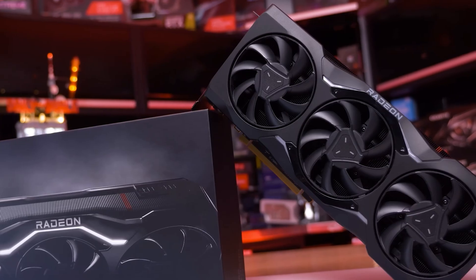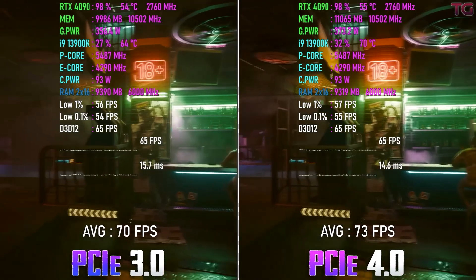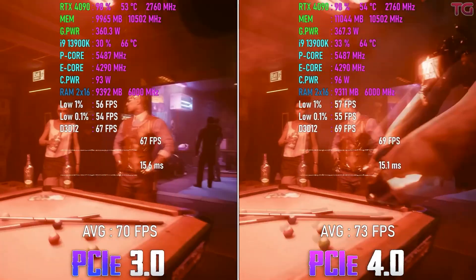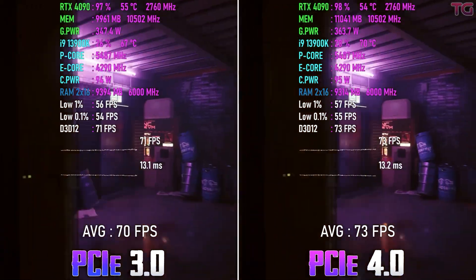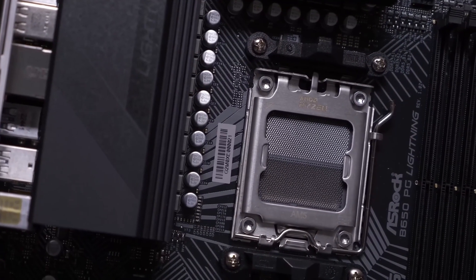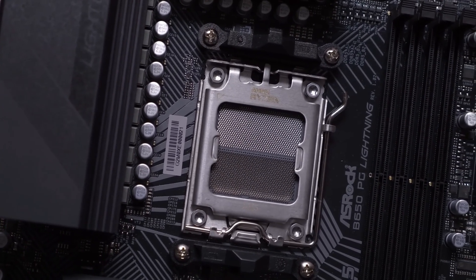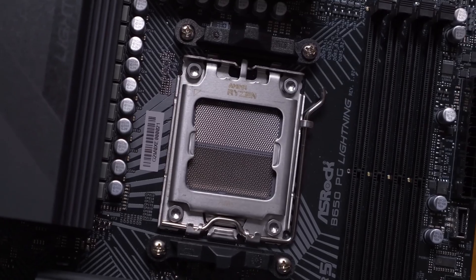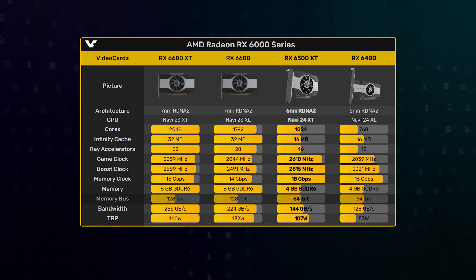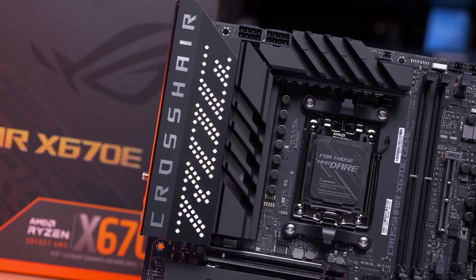Meanwhile, AMD doesn't even have a single video card with such a bus, and the top-end RTX 4090 works just fine with the 10-year-old PCIe 3.0. Hardly even by the end of the AM5 life cycle in 2026 will any video card actually need PCIe 5.0. Of course, for a potential RX 7500 with only a couple of PCIe 5.0 lanes such an interface may come in handy, but it's highly unlikely that such a card will be paired with a top-end board.